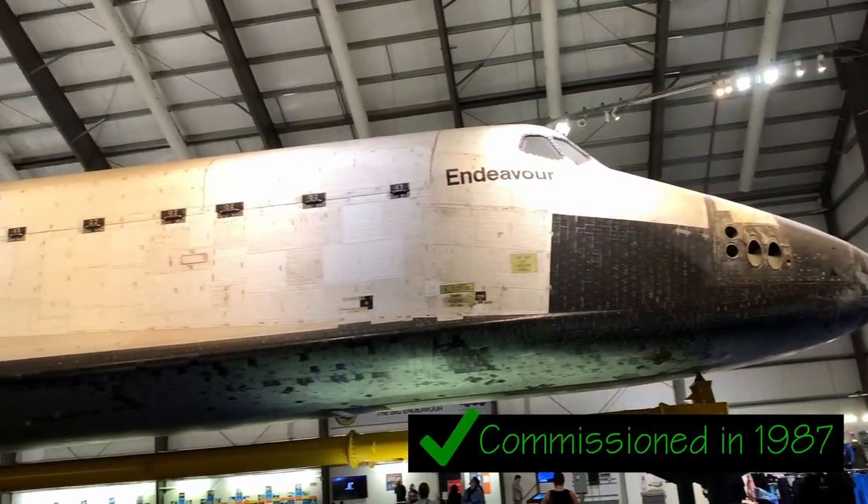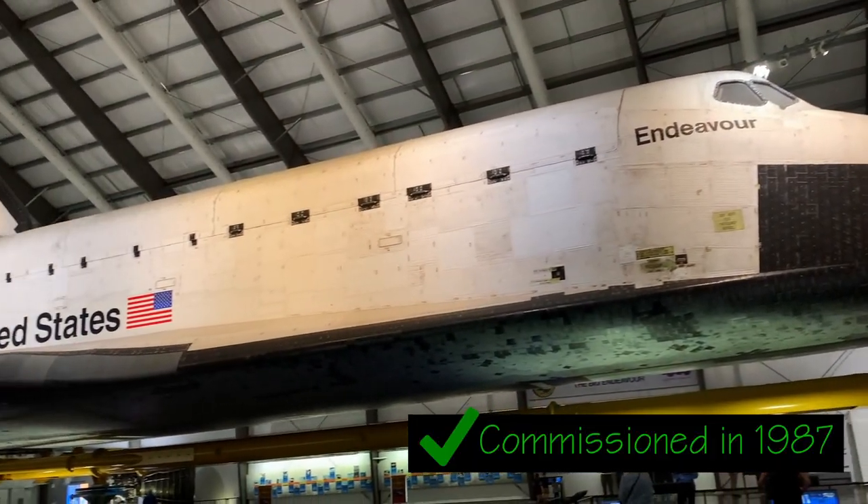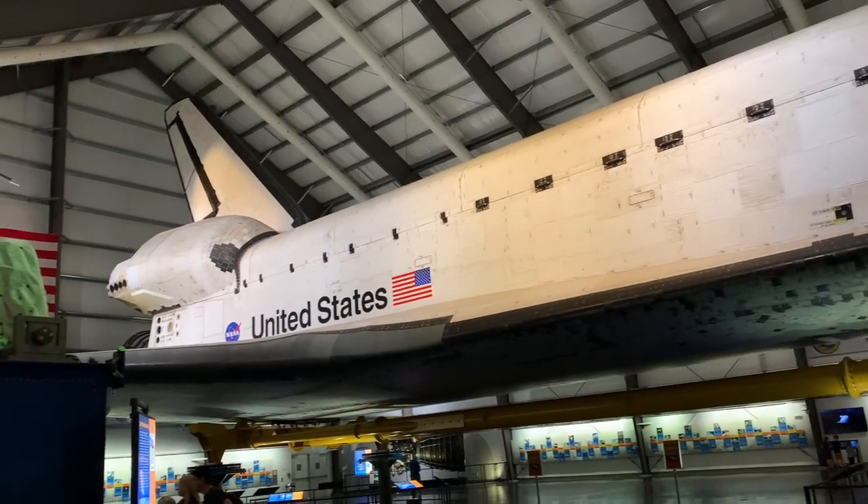There are a lot of things to see there, but today we're focusing on one of the biggest attractions: the Space Shuttle Endeavour. The Endeavour was commissioned in 1987 to restore faith in the space program after the disaster of the Challenger in 1986.